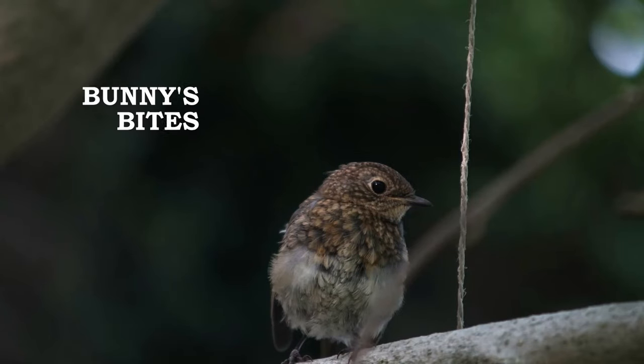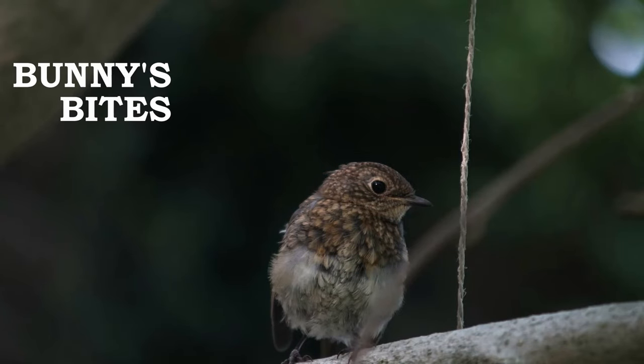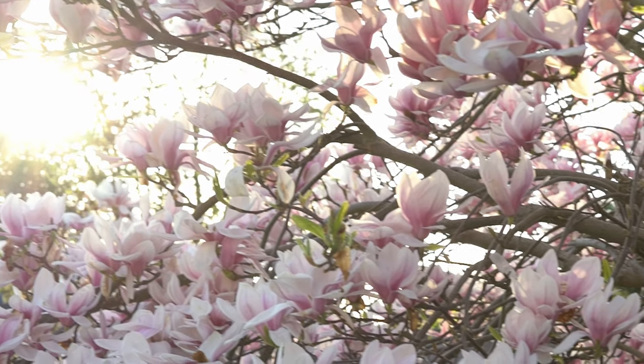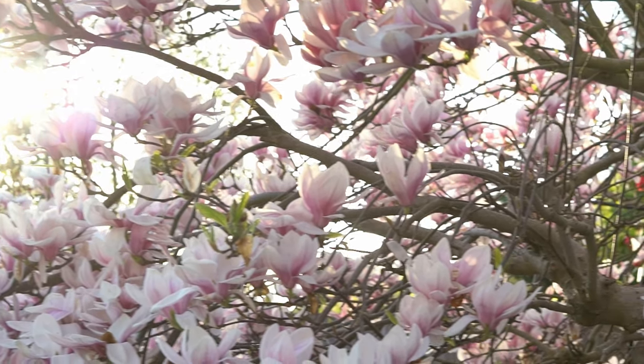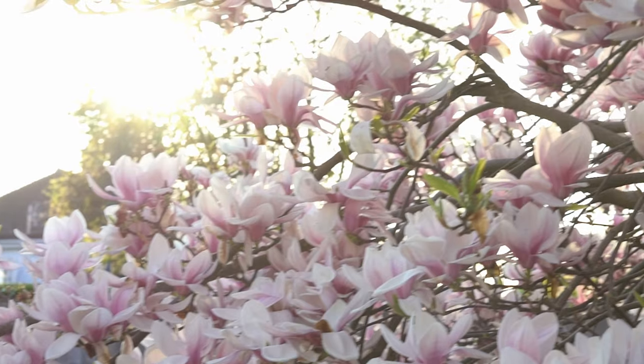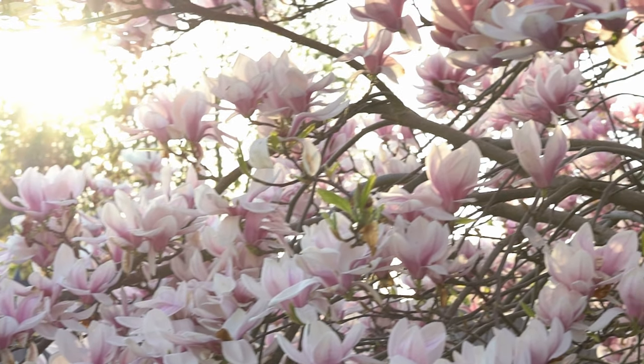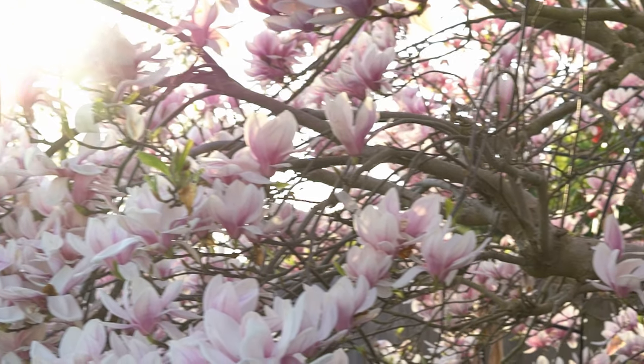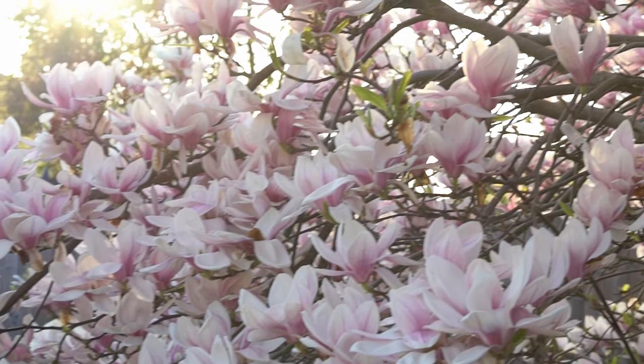Hello friends! Welcome back to Bunny's Bites. Today I will be doing my garden tour. In previous recipes you probably noticed that we've mentioned a couple of times that we've used ingredients from our garden. As well as that, a friend of mine has requested a garden tour for quite some time so I've decided to make one.